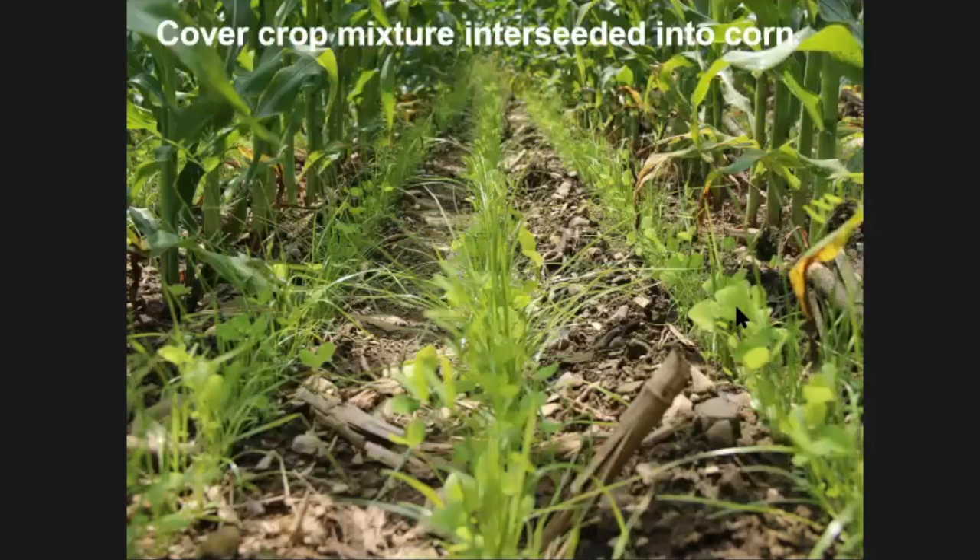A recent paper showed that after just four years with cover crop interseeding, we're starting to see improved indicators of soil health. Over a very short period of time, we're not necessarily increasing soil carbon yet, but we're seeing indicators like improved soil respiration, increased aggregate stability, and increased active carbon. These levels are going up — very exciting research.